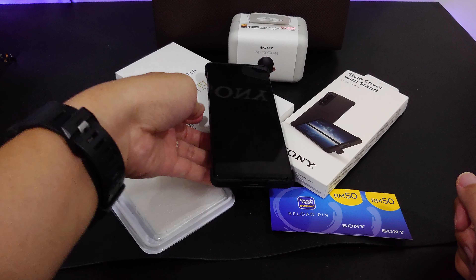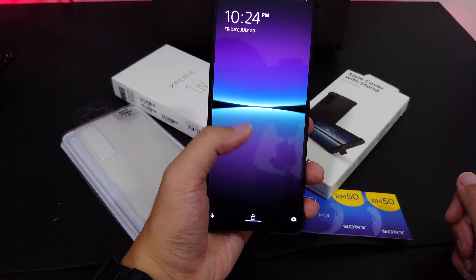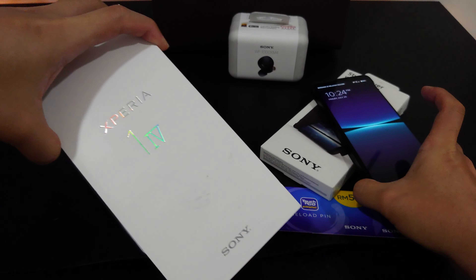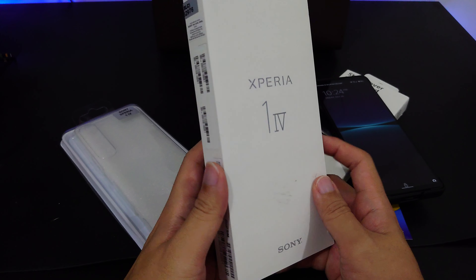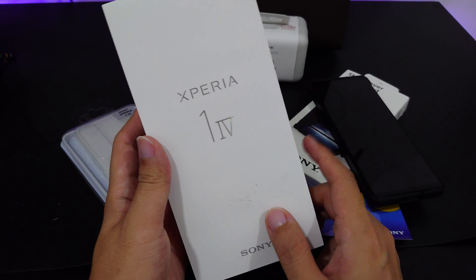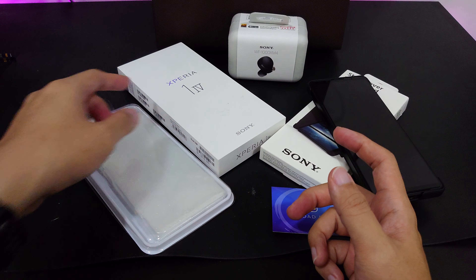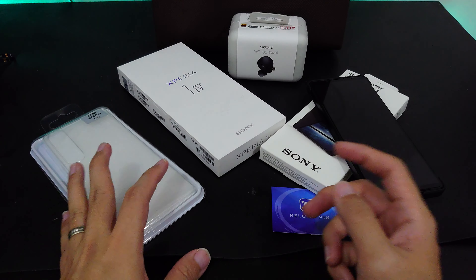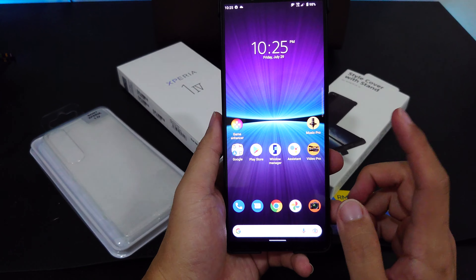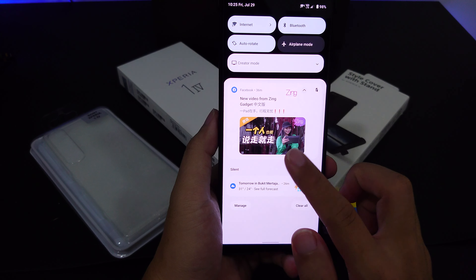Today I'm showing you the new Sony Xperia 1 Mark 4. There are a lot of reviews and hands-on videos on YouTube and social media, and a lot of people are questioning how well the Xperia 1 Mark 4 performs with the Snapdragon 8 Gen 1. Many reviews are coming out with negative feedback because of overheating issues, but this is the Southeast Asia version launched in Malaysia.